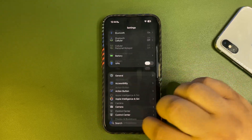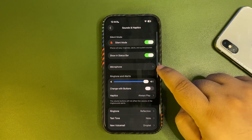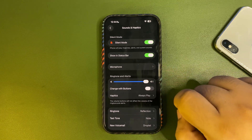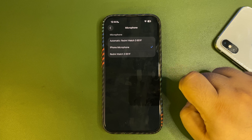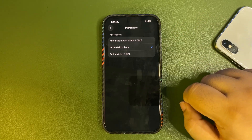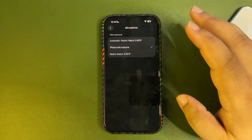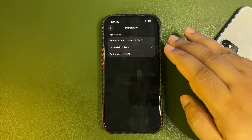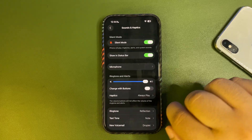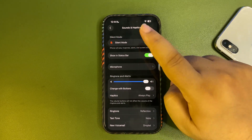Moving to the next one — when you are in Sound and Haptics, there is now a microphone option. You can go there and see how many microphones are attached to your device, maybe including one connected via Bluetooth, and you can select the default one you want to use.